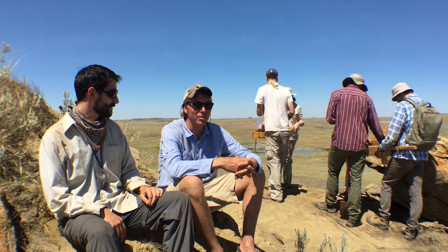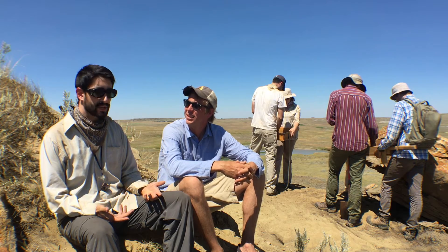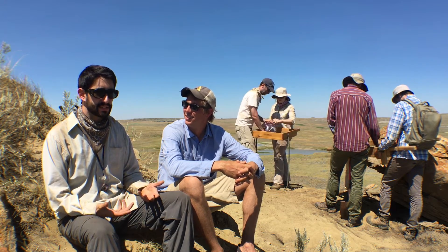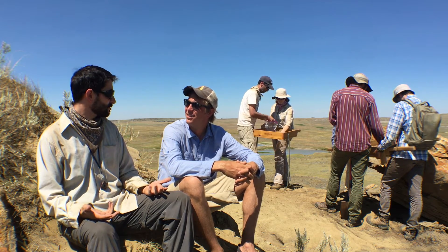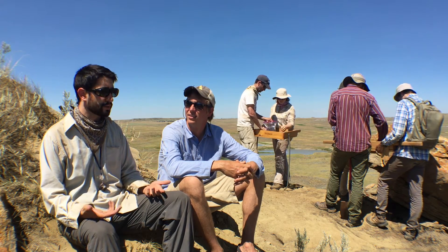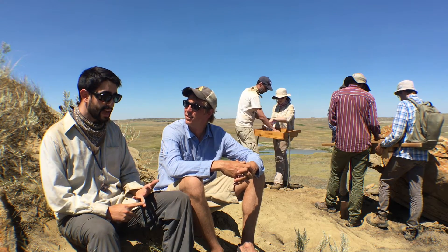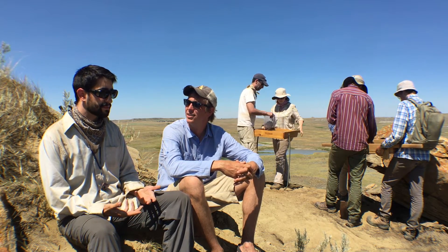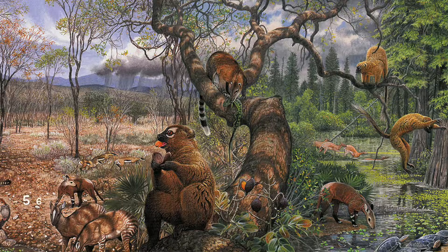So what brings you out here? My crew's been here for about two weeks. We just got back from field work in Wyoming, where we were studying the Eocene. The Eocene started about 56 million years ago, about 10 million years after the end-Cretaceous extinction event. This is a really interesting time because it's marked by the appearance of modern orders of mammals — perissodactyls, things like the earliest horses, artiodactyls, ancestors of pigs and deer.